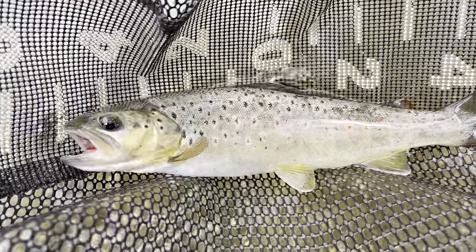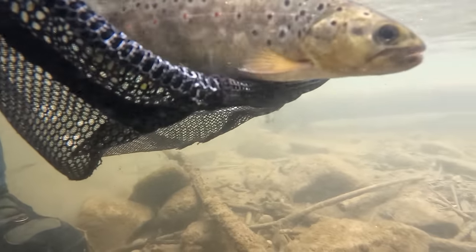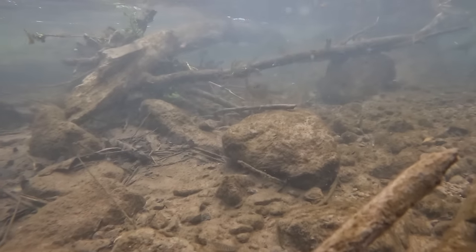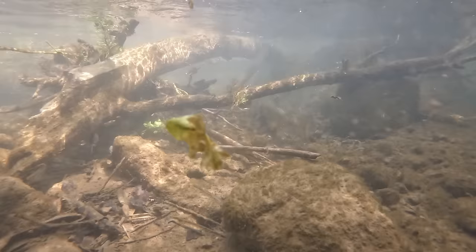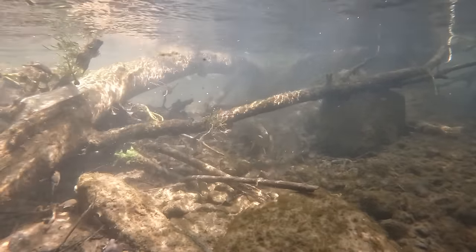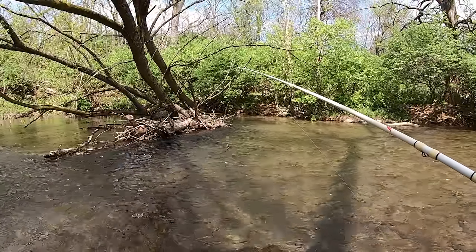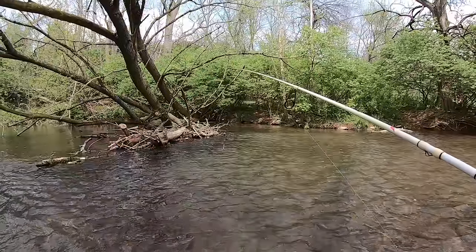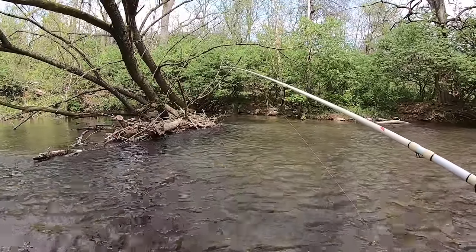Little wild brown — look how dark it is. It's really cool how those trout change colors. It was hanging out in that pile of logs and sticks over there, probably underneath where it's dark, and that fish got darker to blend in — it's kind of like a camouflage.